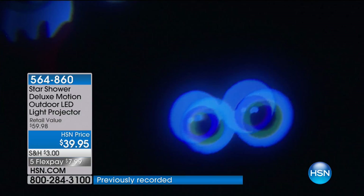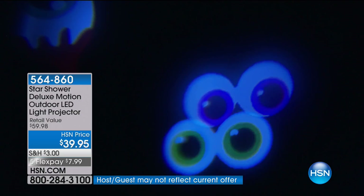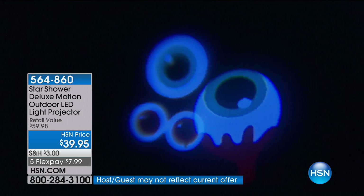Think about the Star Shower Slideshow — you know what happens after Christmas with other devices? You take it out, then put it in a box and it goes in the attic for months. You will never put this one away. All throughout the year it's going to be fantastic. And remember, you're getting all of these slides — you're not choosing.